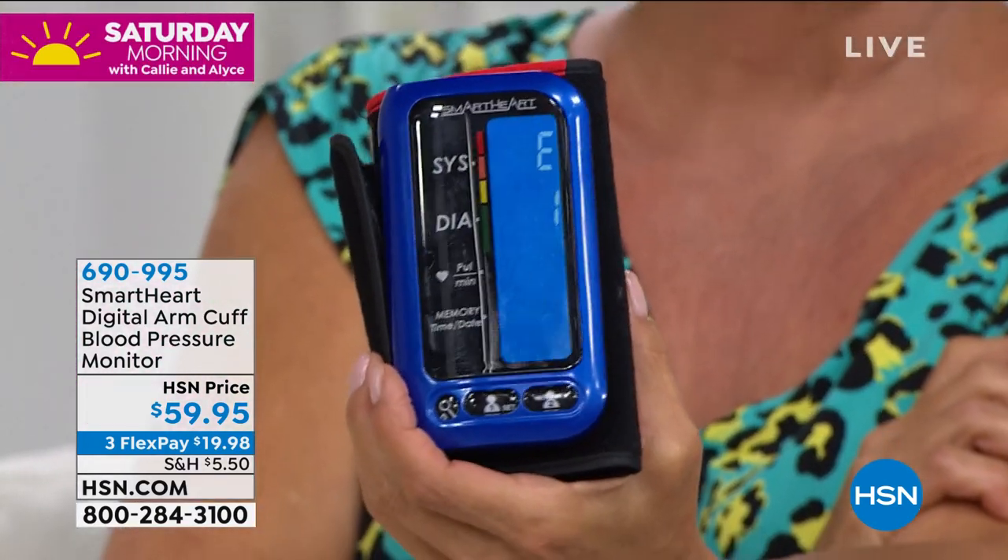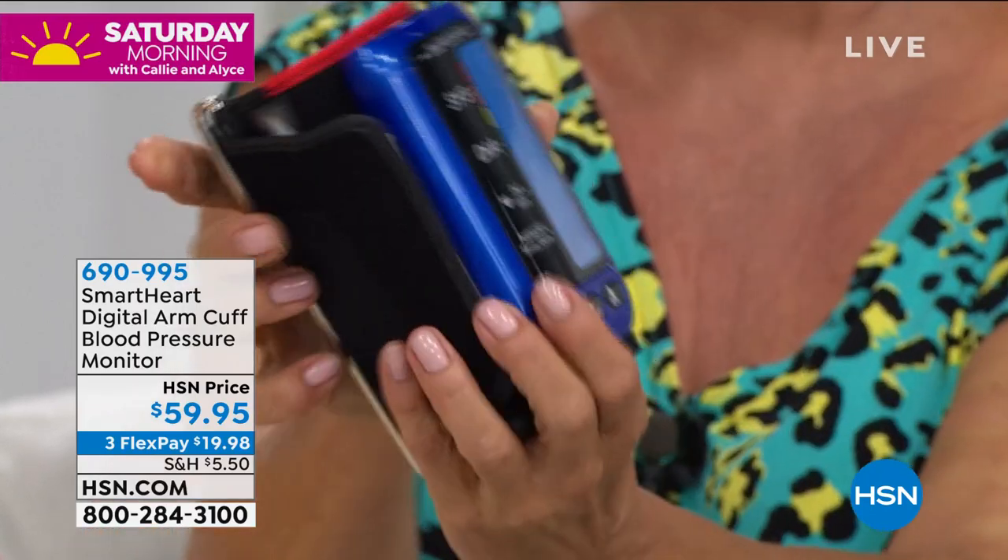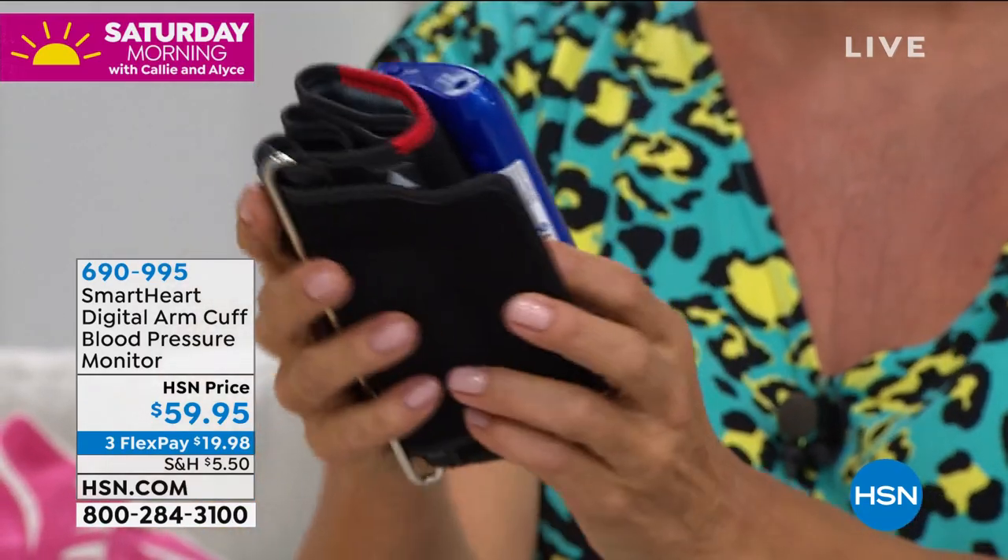It works up on the arm, which is where the doctors always take your blood pressure. The first thing they do when you walk into the office is that's the first statistic that they want to know about.